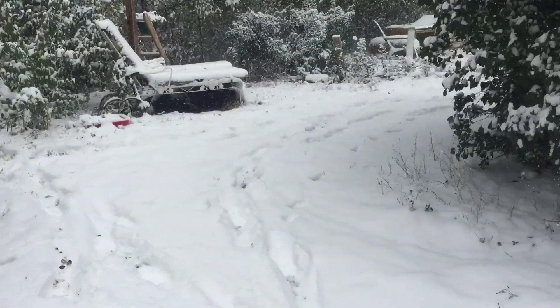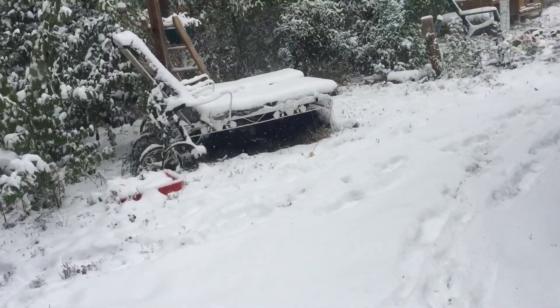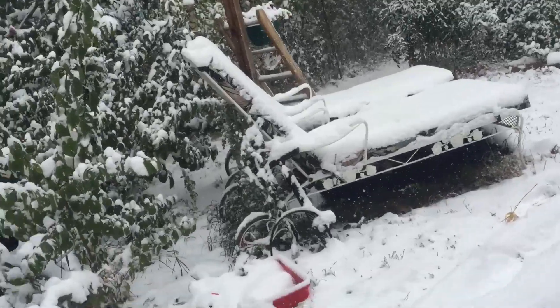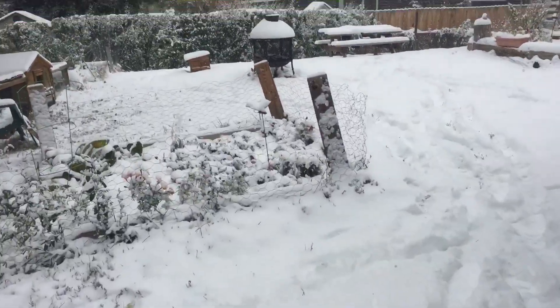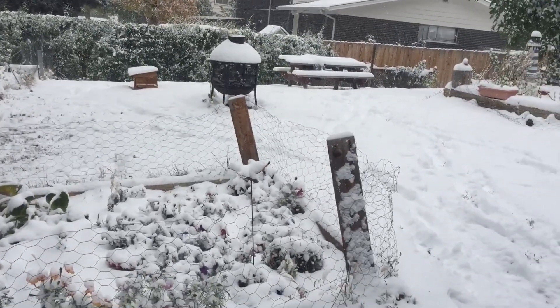So yeah, the first snow of late 2019. I'll see you in the next video. Goodbye.